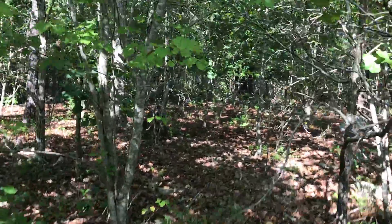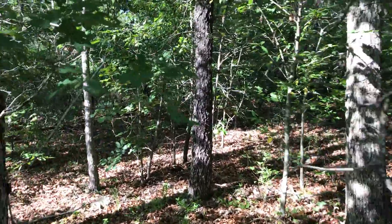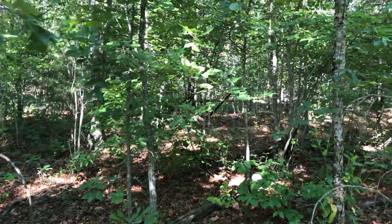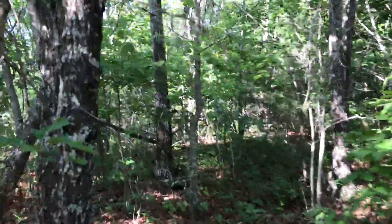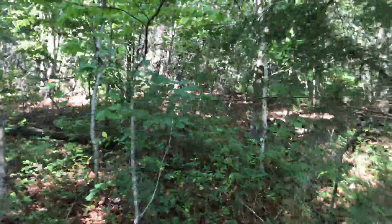We haven't even gone that far and it's starting to level off. This is what I would probably do if we were actually doing a site on this — I would bring the driveway back in up to about this area and then clear a nice big spot up here. You would be super private and have a tremendous view to the west if you were to clear out some of the smaller trees.